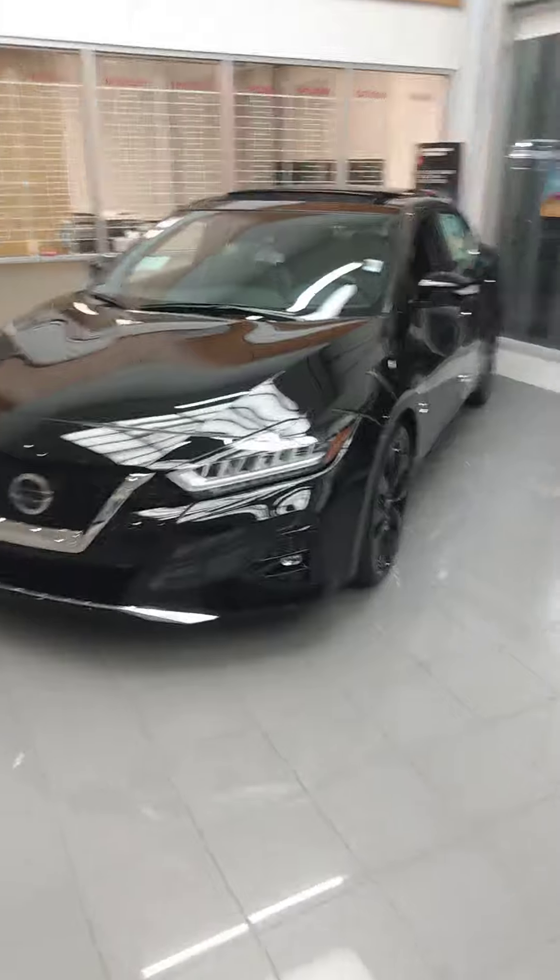Anyway, ma'am, here's a quick look at this one and I'm about to show you the Maxima. Alrighty, Ms. Williams, now we're inside, nice and dry, and here is that 2020 Maxima that I mentioned on the phone.